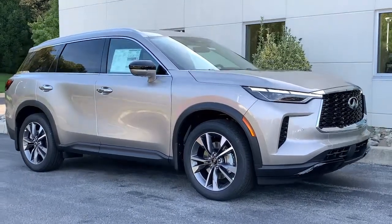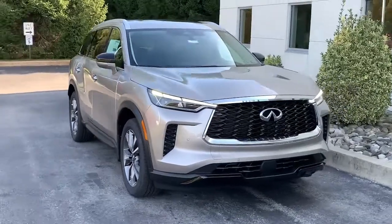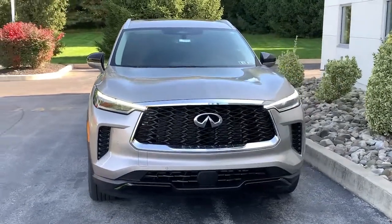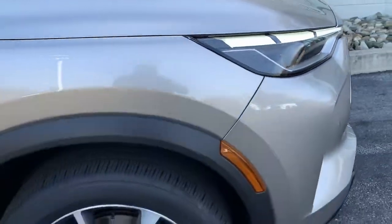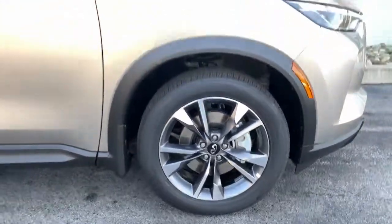Hop into the 2023 Infiniti QX60. Take a moment to view this family-friendly Infiniti QX60, the premium three-row luxury SUV that prioritizes comfort, safety, and performance so you can make the most of your time on the road.